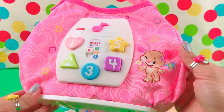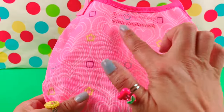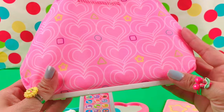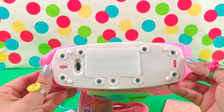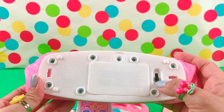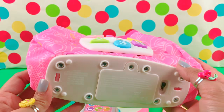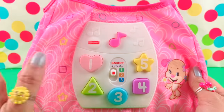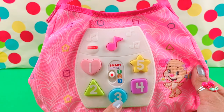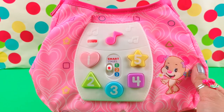As you can see, the purse is pink in color, with hearts all over and different shapes like circle, triangle, a star, and a square. On the bottom, the main part of the purse is where you turn it on and off, so it doesn't make sounds all the time. There's off, medium, and largest. On the main face of the purse, there's the number one in a heart, two, three, four, and five. And like I mentioned earlier, there's stage one, two, and three.